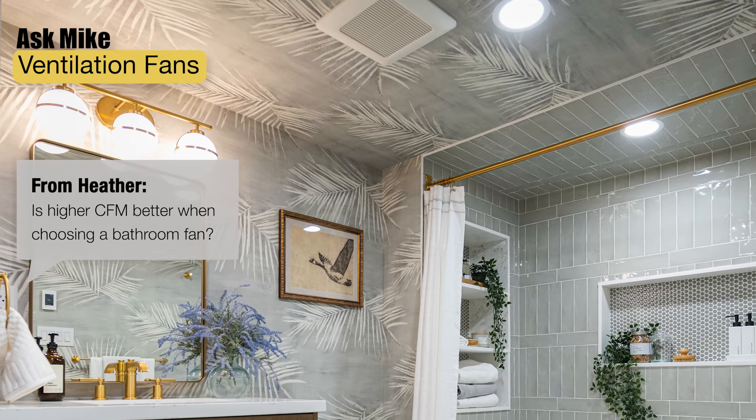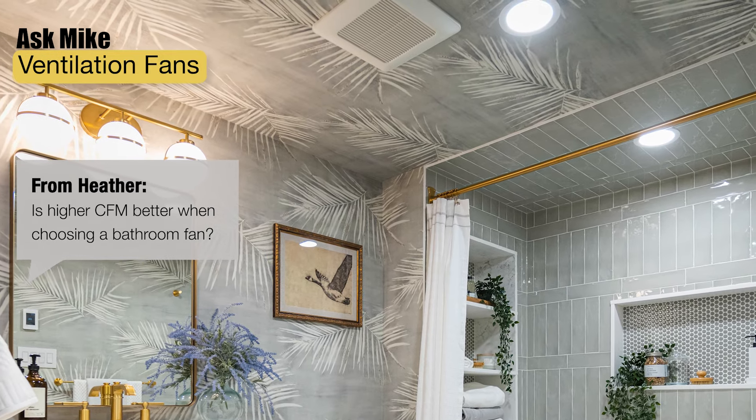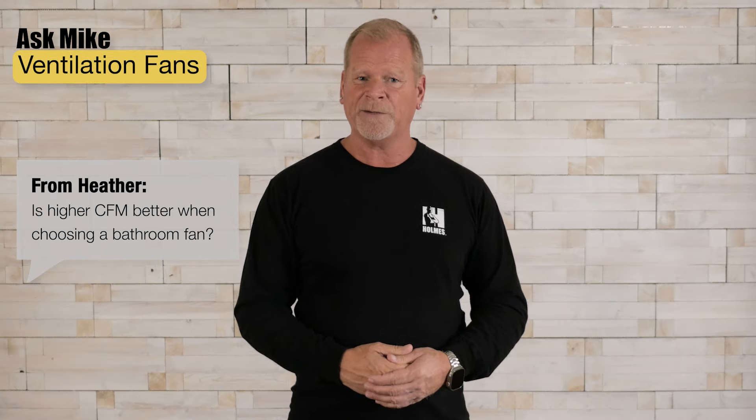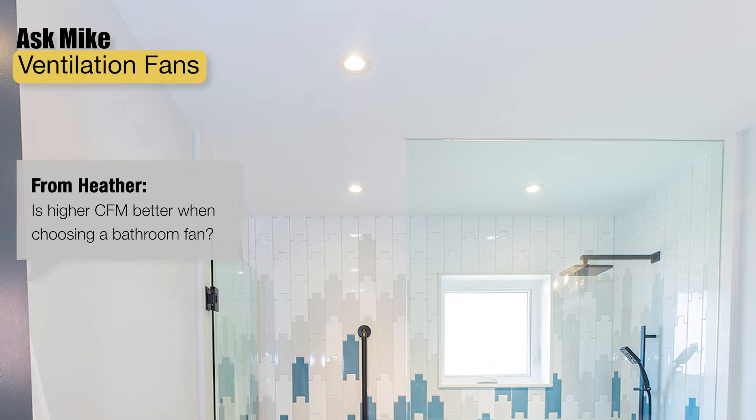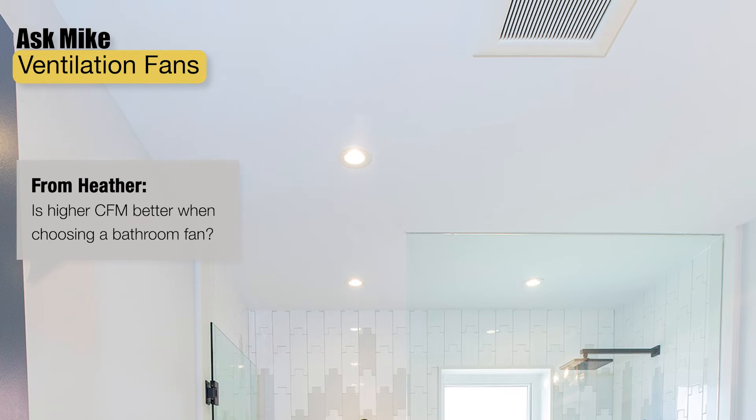Consider how many fixtures you have in your bathroom — do you have a jet, a tub, a shower? All these are factors in choosing your vent fan. If it's just a small bathroom with a toilet and shower, you may only need a 100 CFM fan. If you have a jet, a tub and shower, you'll likely need a 200 CFM fan.